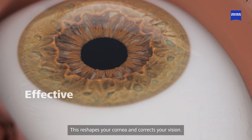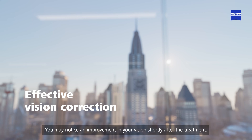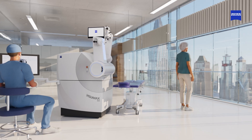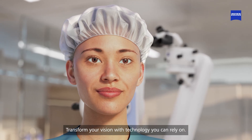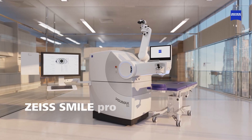This reshapes your cornea and corrects your vision. You may notice an improvement in your vision shortly after the treatment. Your vision will usually get better over the coming days. Transform your vision with technology you can rely on. ZEISS SMILE Pro.